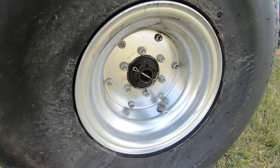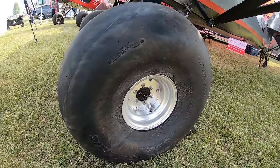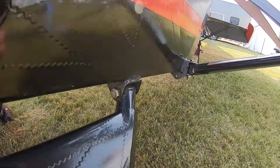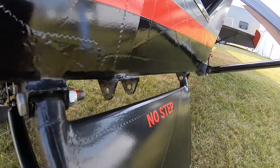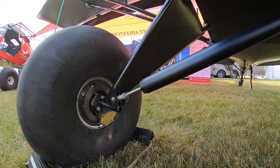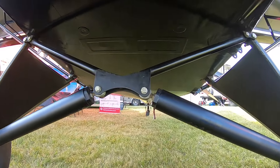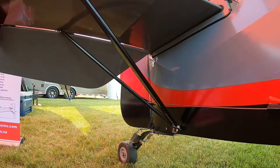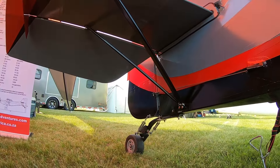Originally the company started producing the Bush Baby — it was called the Bush Wagon in 1993, and then during certification they renamed it the Bush Baby. From there the models evolved into the Explorer, which is our LSA model currently. It is certified in Germany as a production-built aircraft, so we can sell them in Europe, Australia, and South Africa as production-built, and we're currently working on the UK for the 600 kilogram class.